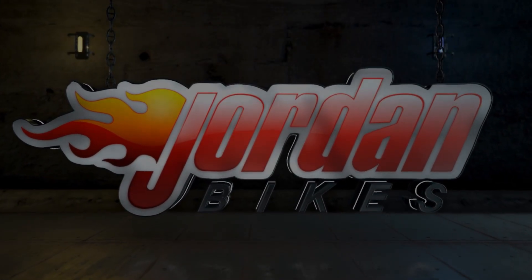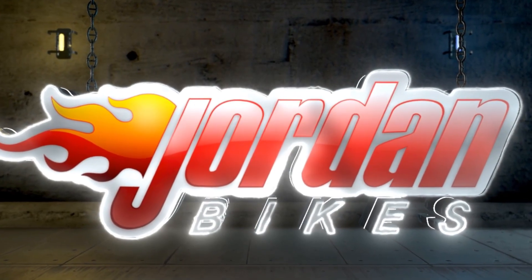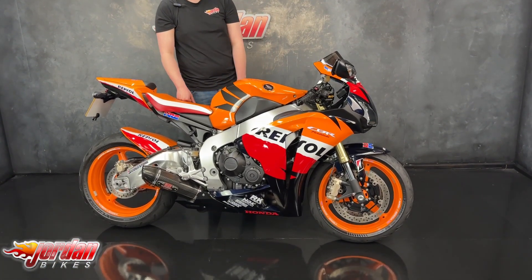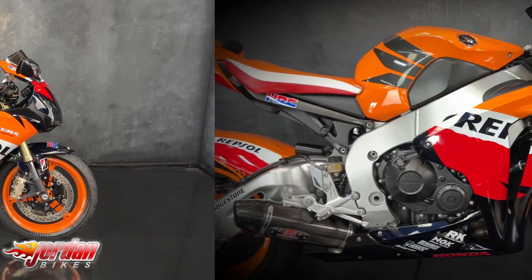All right guys, it's Jake here at Jordan Bikes, and today I'll be showing you around this beautiful Honda CBR 1000RR Fireblade.